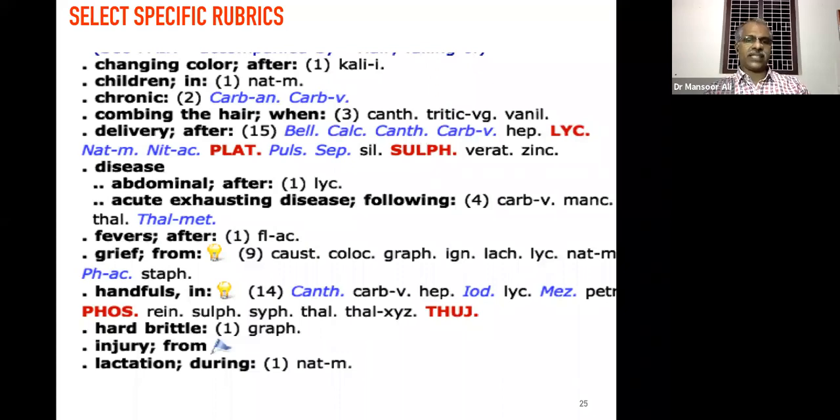During the lactation period, because of hormonal imbalance and hair fall, the remedy is Natrum muriaticum. You can observe the remedies are entirely different depending upon the condition and circumstances of the patient. The medicines are entirely different — we should be very specific in selecting these rubrics for our case, and then we will get definite results.